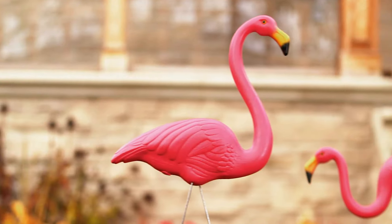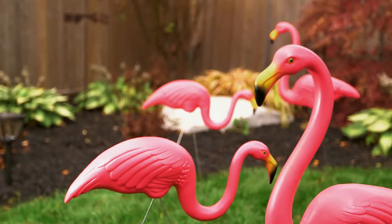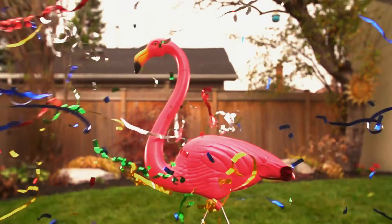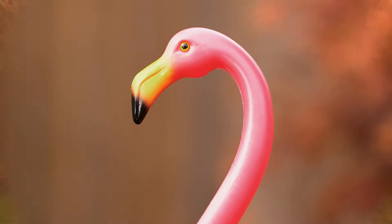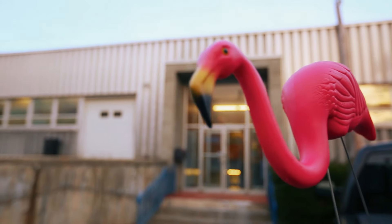Here's a fun fact: there are more lawn flamingos in North America than real flamingos. Which is probably a good thing, because plastic flamingos are a lot more fun. Invented in 1957 by Don Featherstone, these lawn ornaments have withstood the test of both time and taste. So we're off to Cato and Union Products Manufacturing Facility in Fitchburg, Massachusetts to ask, well, why?